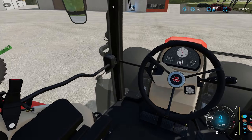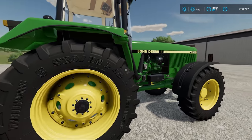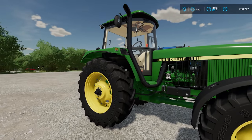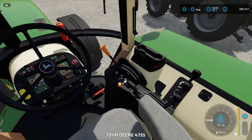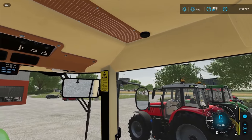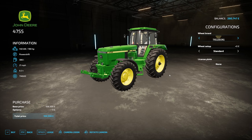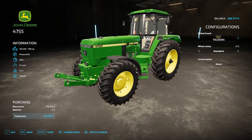Next up we have another John Deere — this is an older one, the John Deere 4755. I can see this being very popular. Because of its age it means it's not quite as expensive as a brand new model. Here's the interior view. Prices for this start at £108,500 — it is a 190 horsepower tractor, so still quite expensive but not as expensive as a modern equivalent. You can change the wheel brand and wheel setup, but for this one you can't put a front loader on it.